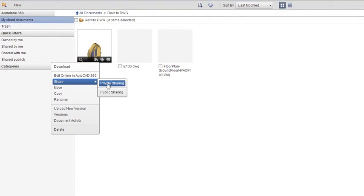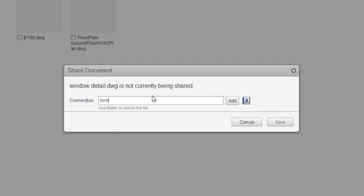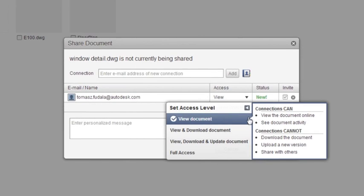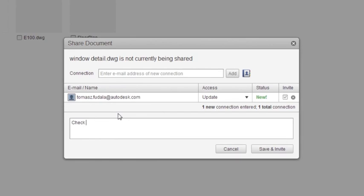Autodesk Building Design Suite includes integrated design tools to help you create construction documentation with greater accuracy and efficiency. Storage, collaboration, and sharing entitlements that come with your Autodesk subscription help you coordinate better with colleagues from different building disciplines.